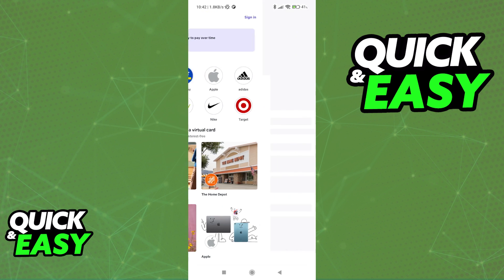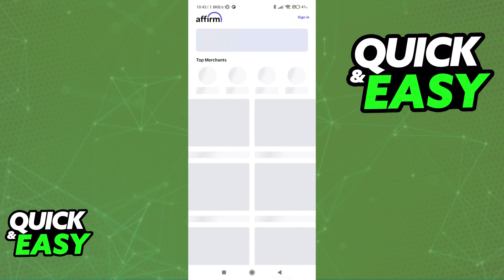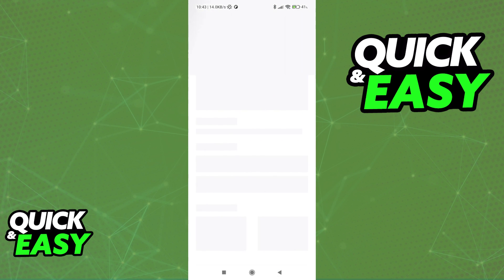You simply have to tap on the store that you wish to use Affirm on, and you will get more information regarding the process of purchasing and paying with Affirm over time.